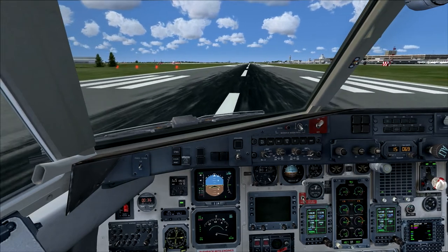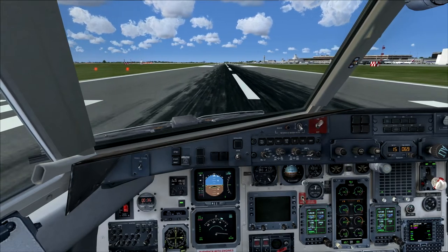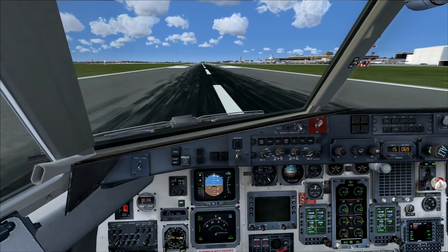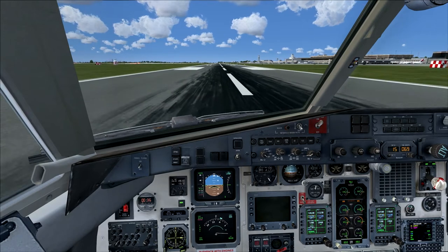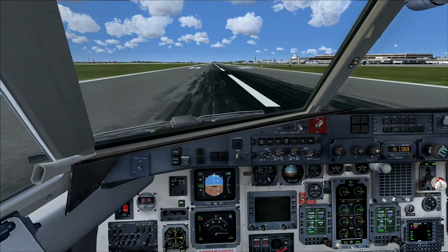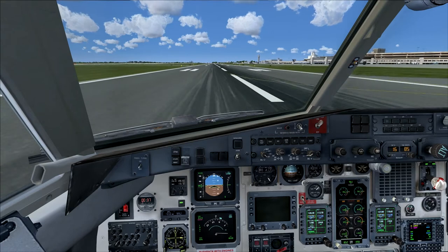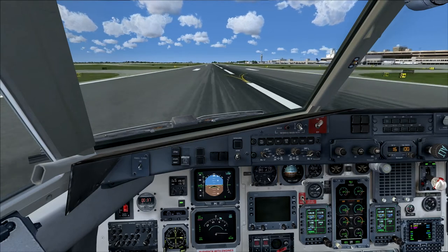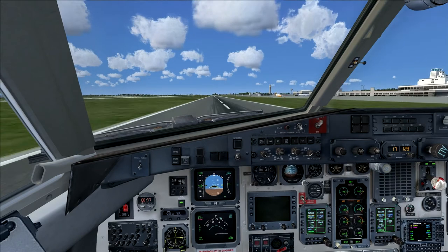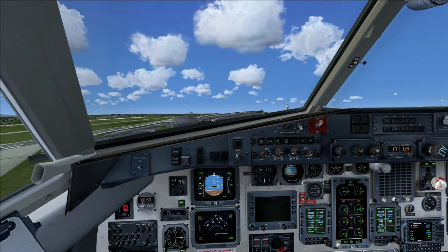Getting aligned and set, going ahead and taking off. Setting power — this thing is going to move around a bit. At 99% thrust, you really don't need much more than this for takeoff. 80 knots — check. Coming up on V1 and V2. V1 — rotate, rotating up, getting a little more pitch. Positive rate — gear up.